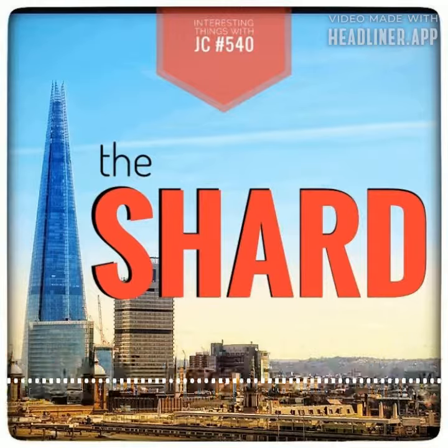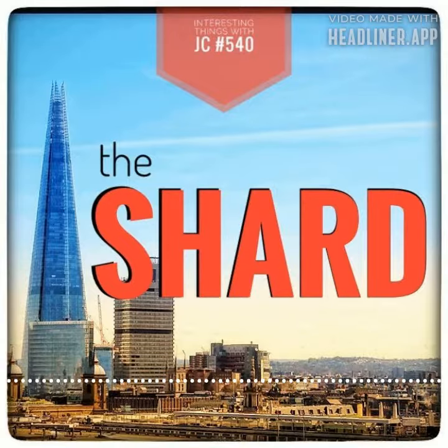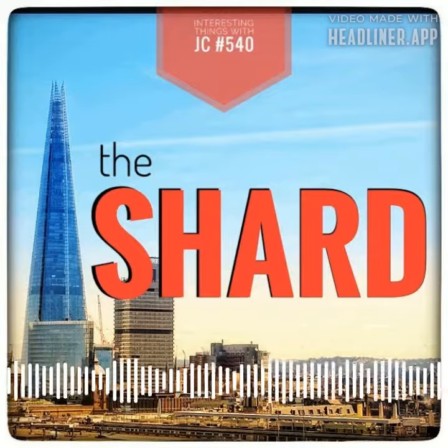Despite criticism from English Heritage for its unique design, the Shard has 11,000 glass panels covering 56,000 square meters. Renzo Piano saw the concept as appealing, and the nickname 'Shard' actually stuck to become the official name of the building.